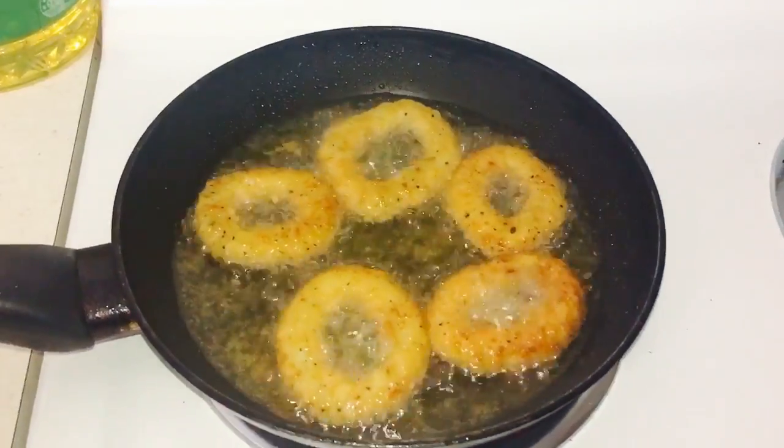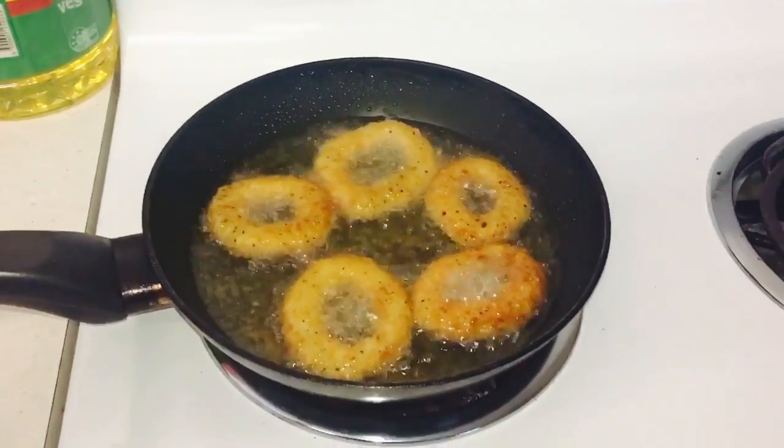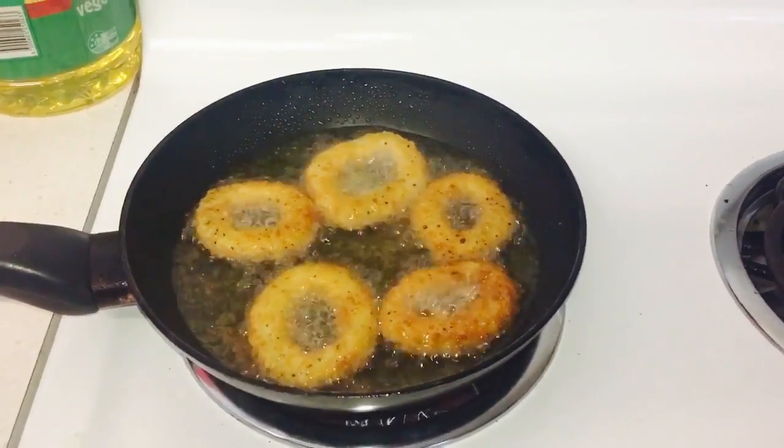Hi everyone. Here you can see my lovely calamari flying away this weekend. I'll post up a link of calamari that I made earlier — that will be in the description on the post.